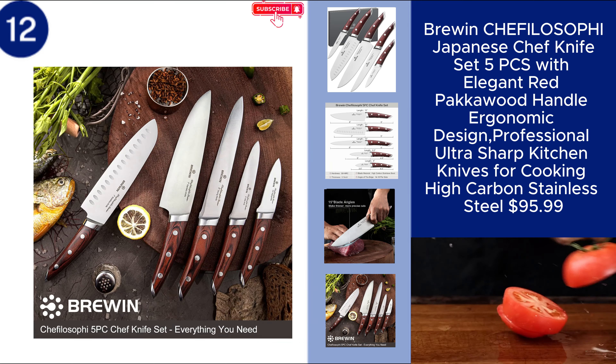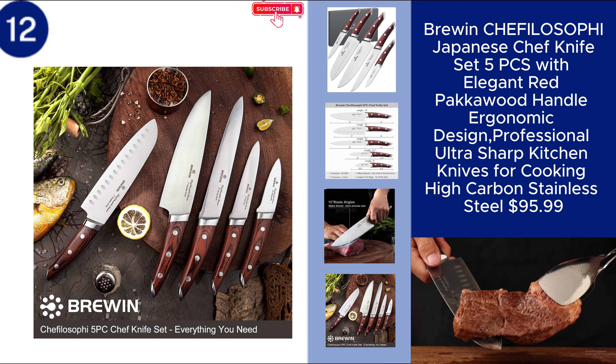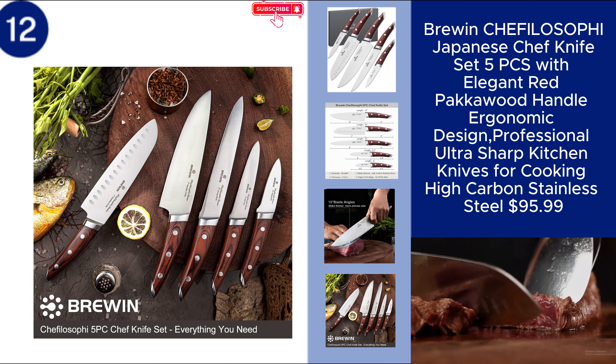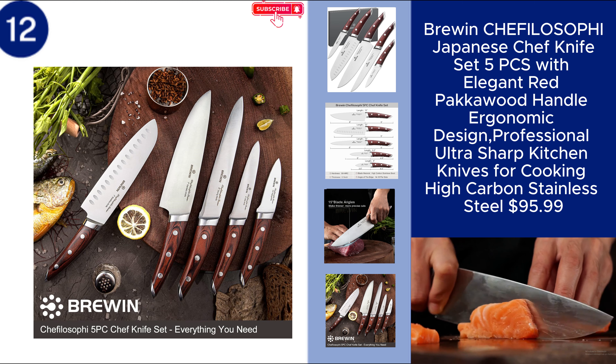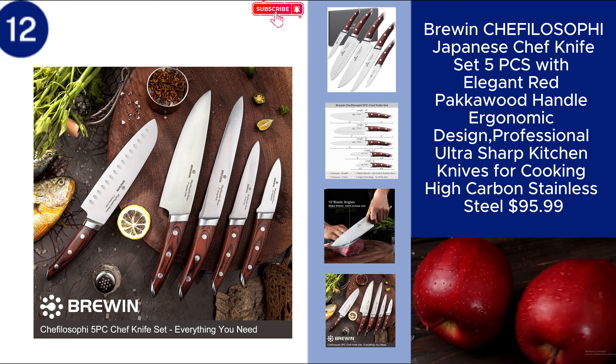Perfect for all your cooking needs, this set combines Japanese craftsmanship with modern design, making it a standout addition to any kitchen. Price $95.99. You can find the product link in the description.